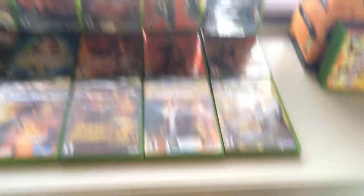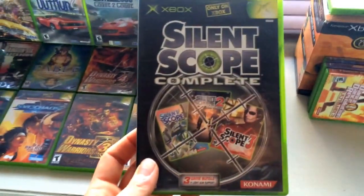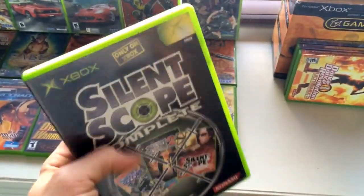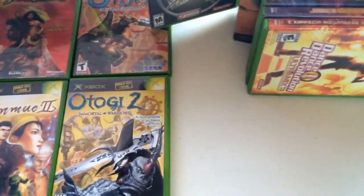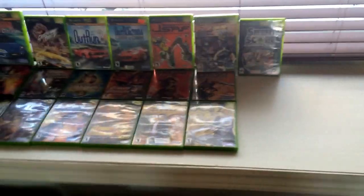Next up we have Silent Scope Complete — another awesome game covering all the Silent Scope games. I don't have a light gun for Xbox but now I'm on a mission to get one because there are too many good games here I need to play. Let me actually move this Xbox out of the way — you guys have seen it, but it's pretty neat, the limited edition Xbox. I've never really seen them for a good price, so that was awesome.